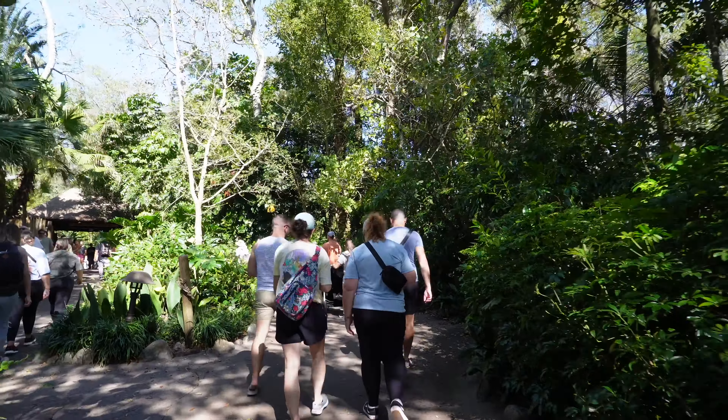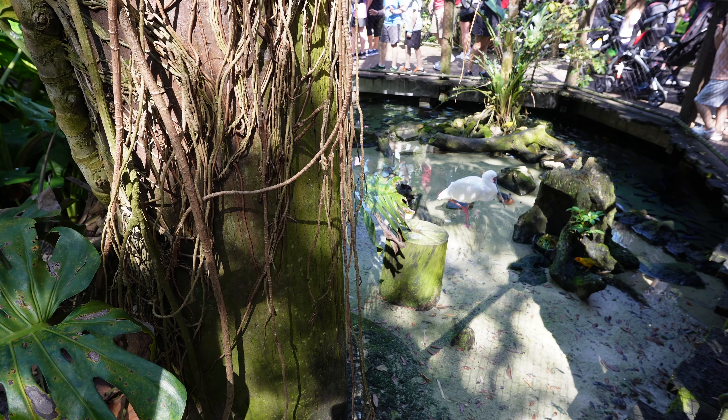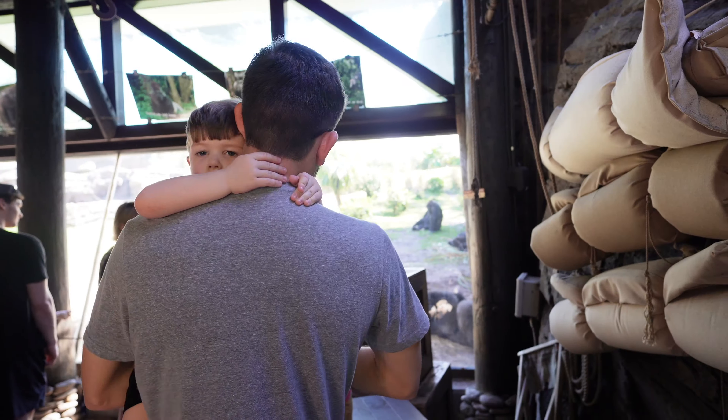This is the benefit of being pass holders — we don't feel like we have to do anything right now because it's crazy and getting worse. So we're gonna go walk through the Gorilla Trail and the Tiger Trail, and then we're gonna get some lunch here because Animal Kingdom has the best food before we head to another park.